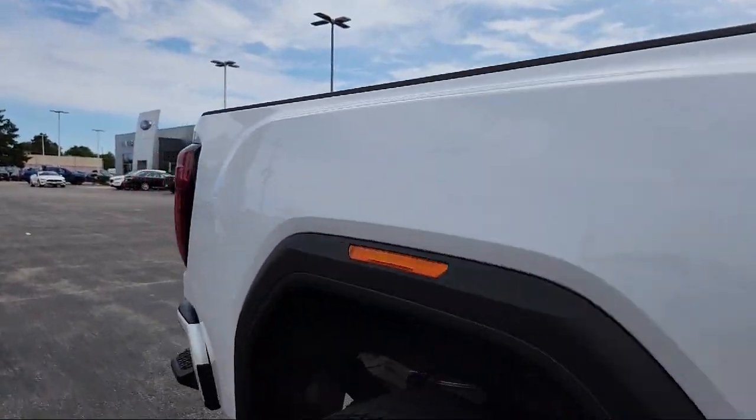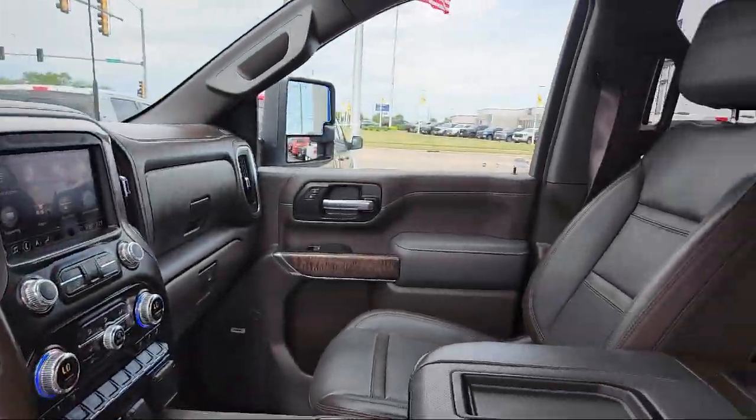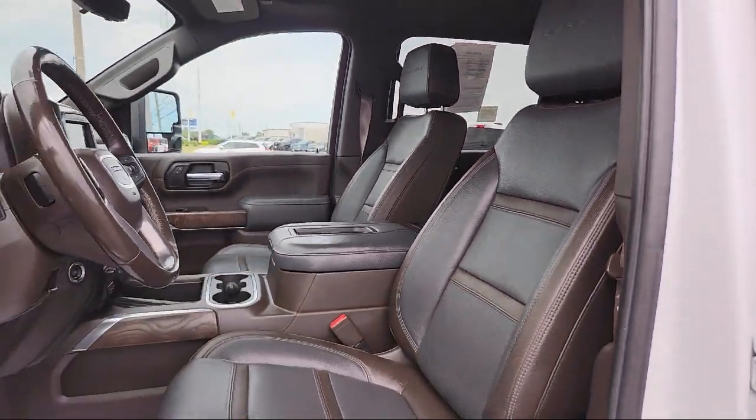It also features a leather steering wheel with auto tilt-away, mirror memory, universal garage door opener, four-wheel drive, and has less than 55,000 miles on the odometer.